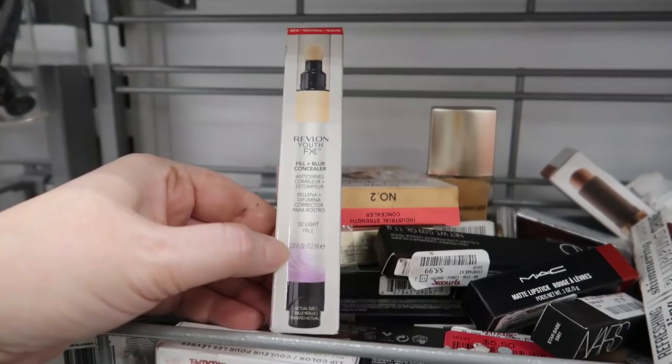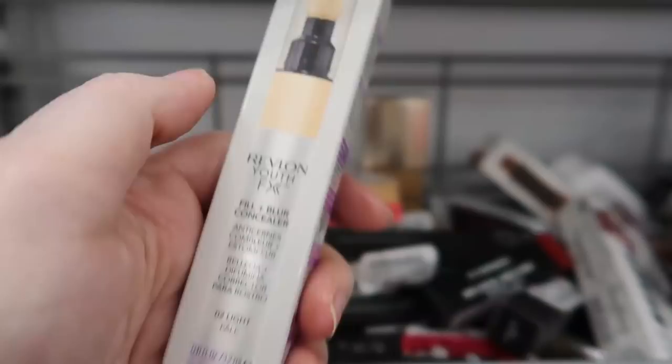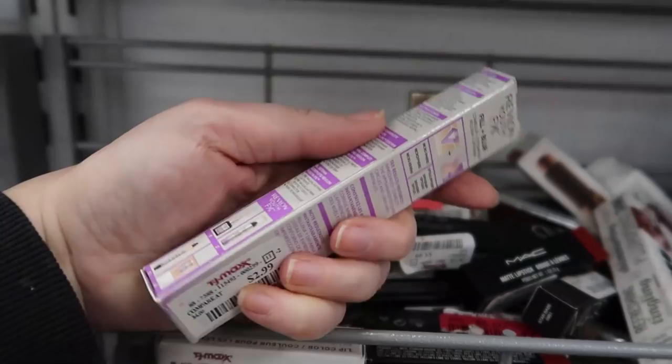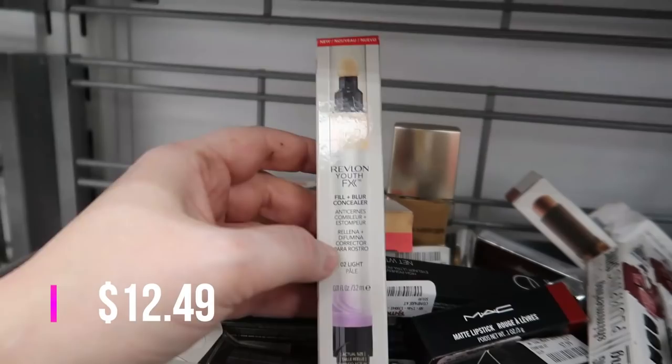A little drugstore find — the Revlon Youth Fix Fill and Blur Concealer in O2 Light. It has a little spongy top and a pushy button on the bottom — I haven't seen this before. If you've used it, let me know — it's only $2.99, which is a great price for concealer. And for moon crystals, we've only found the teal and blue ones so far. This is the Cosmic Sparkling Eye Pigment in teal — $2.99.